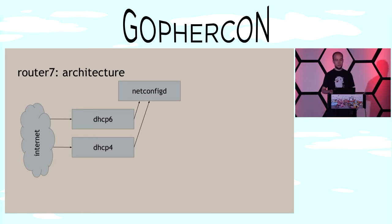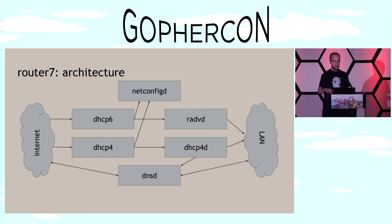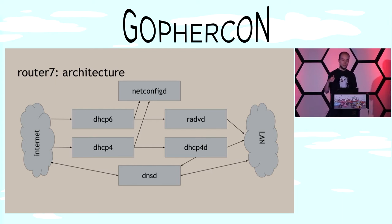I decided to use this and build an internet router. What do you actually need? On the left-hand side you have the internet. To talk to it, you need IP addresses, obtained via DHCP in both version 4 and version 6. A component I call NetConfigD takes those IP addresses and configures them on the interfaces. You also need a DHCP4 daemon to hand out addresses to phones, computers, Chromecast, etc. on your LAN. For IPv6, there's a router advertisement daemon. And you need a DNS forwarder to resolve names like google.com into IP addresses and also resolve DHCP hostnames.